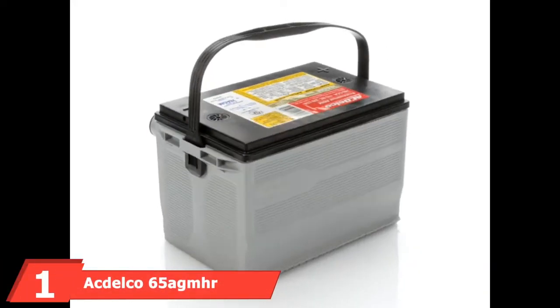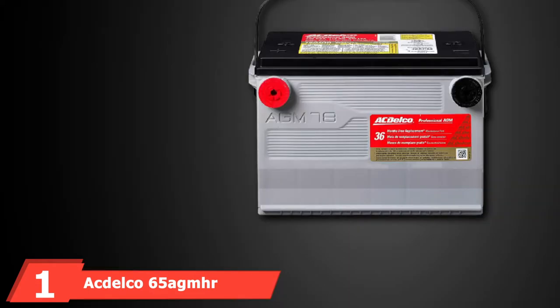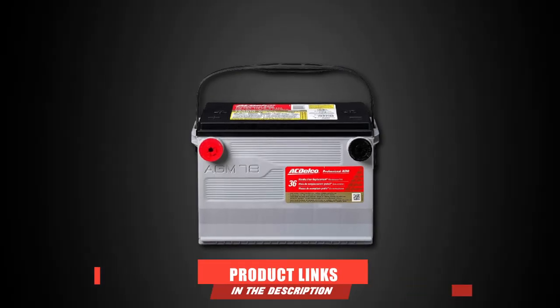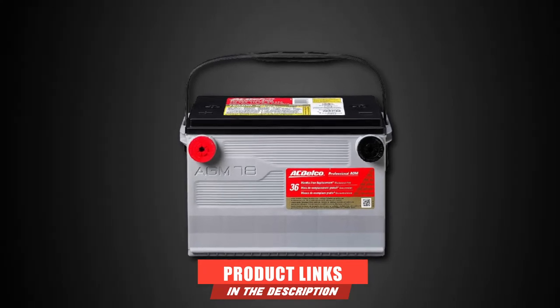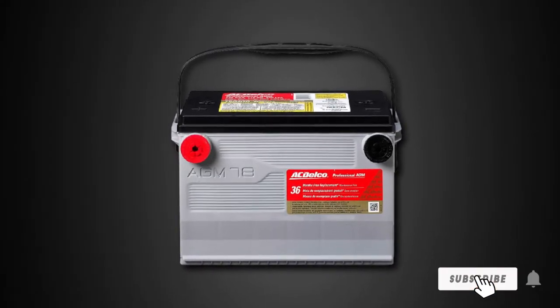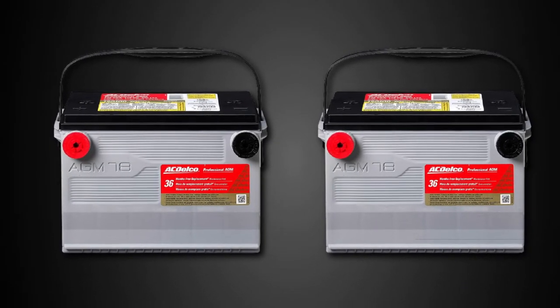At the first position of our list, we have the ACDelco 65 AGM Professional AGM Automotive Battery. One of the most reliable batteries of choice, which seems to tick all the quality columns, is the ACDelco 65 AGM Professional AGM Automotive Battery. It is a 12V battery and it is versatile.